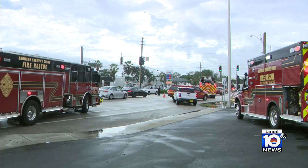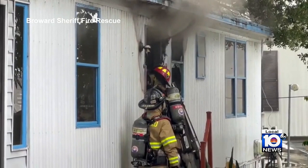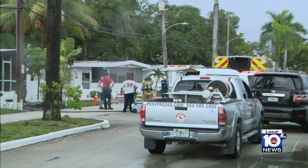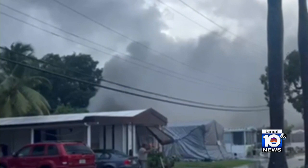In Pembroke Park this morning, Broward Sheriff Fire Rescue says lightning may have contributed to a mobile home fire near a downed power line after a powerful storm swept through the area. Crews worked to contain the flames and mitigate the fire spreading to adjacent homes at the La Siesta mobile home park. No one was hurt.